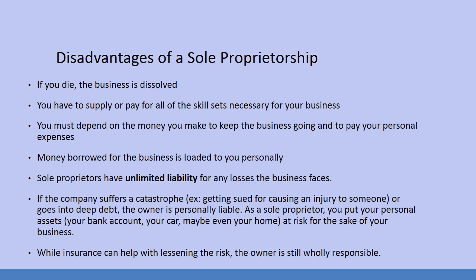You must depend on the money you make to keep the business going and to pay your personal expenses. Money borrowed for the business is loaned to you personally. Sole proprietors have unlimited liability for any losses the business faces. If something happens and you get sued, they're going to come after your house, your car, your dog.